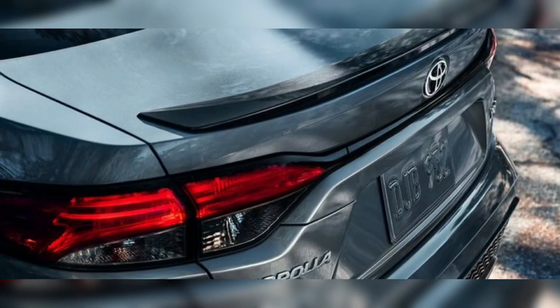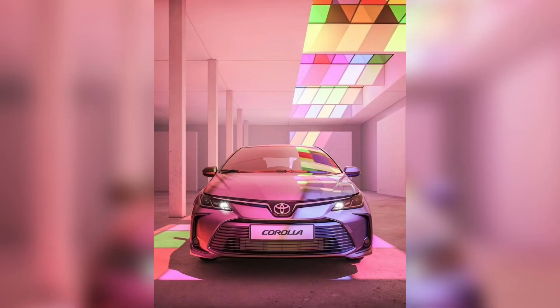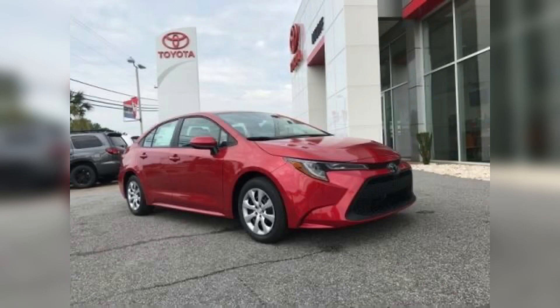Good morning everyone, welcome to my channel Car and Cars. Today I'll inform you about the Toyota Corolla 2023. Toyota has pulled the covers off its new 2023 Corolla range, and never have potential Corolla buyers had so many variations to choose from.